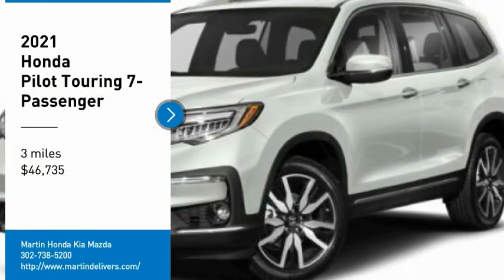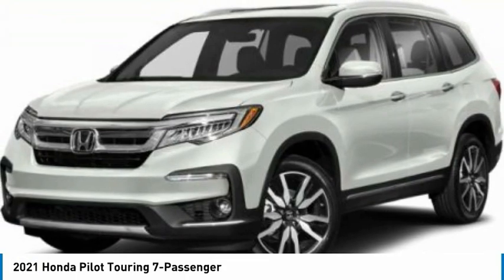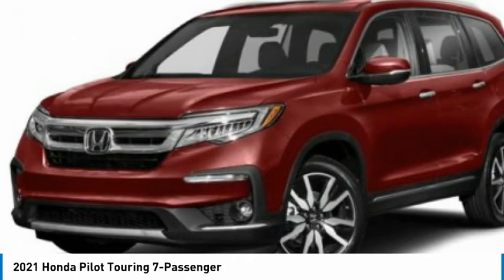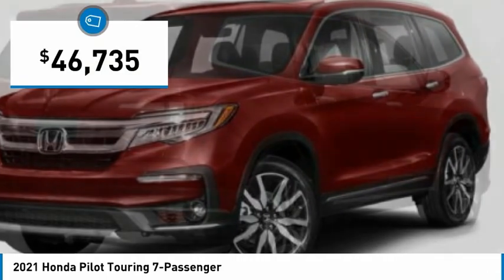Looking for the right vehicle? Check out the 2021 Pilot — Optimal Utility, Indulgent Interior, Powerful Performer. You'll be ready for almost anything in the Honda Pilot, and it's priced below $50,000.